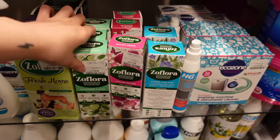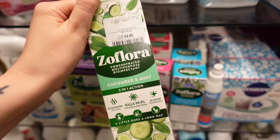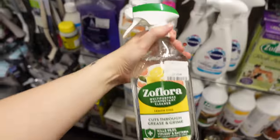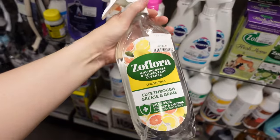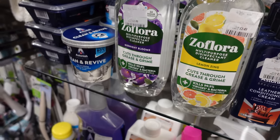I looked in their cleaning section and I beelined for the Zoflora. This disinfectant is great and this is my favourite Zoflora — such a steal at £2.49. It lasts forever and this is what I clean my kitchen with. It smells delicious.